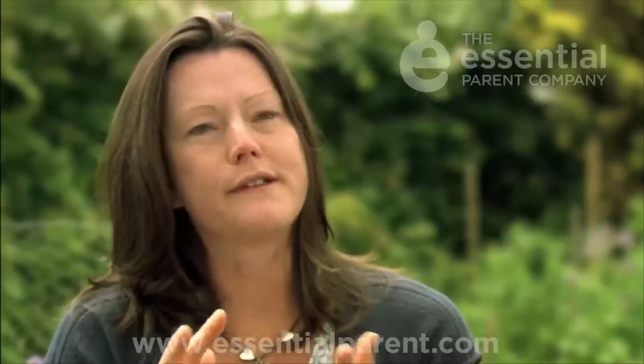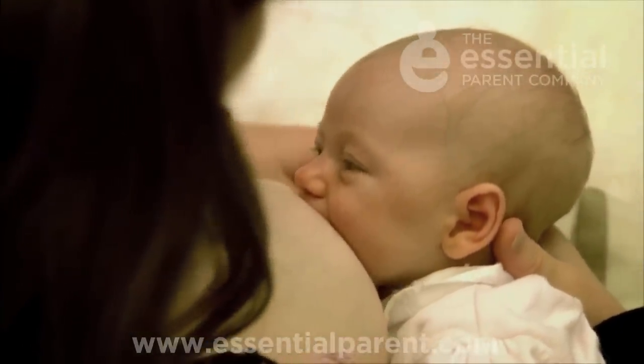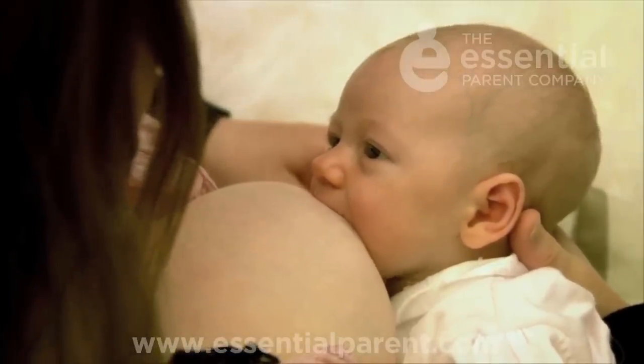When does that change happen from colostrum to mature milk? It's gradual, but what mums will notice is around about the third or fourth day after they've had their baby, their breasts are starting to feel heavier and they can really know something's going on. They'll look slightly bigger, they'll feel fuller, and that's really the milk production beginning to kick off.